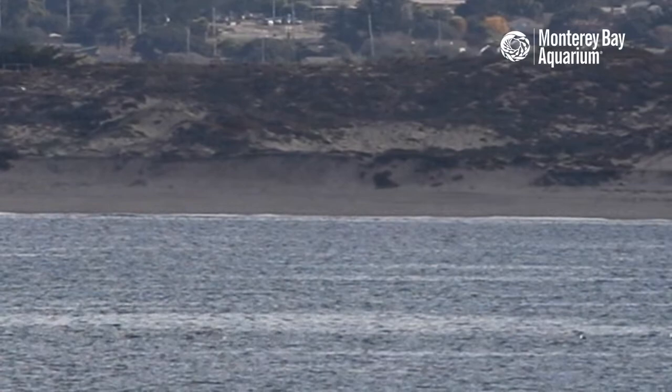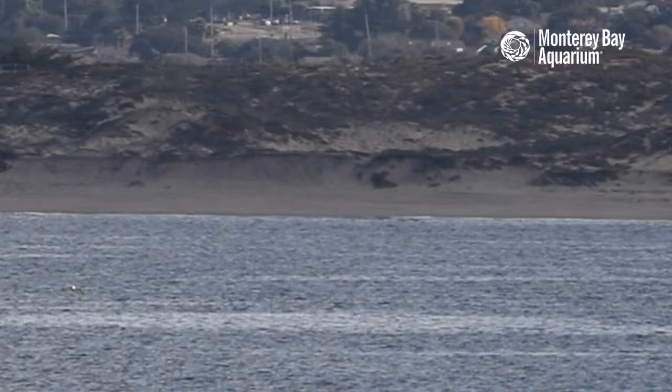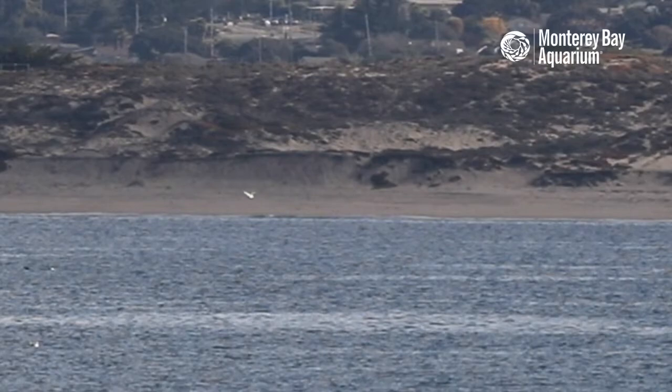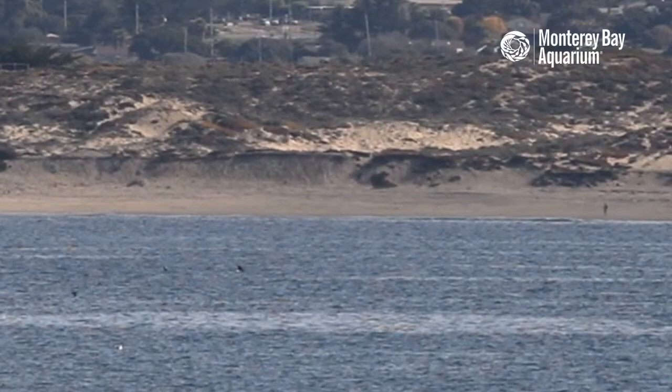We have here some Risso's that appear to be hunting in concert with some sea lions as well. Emily's on the camera doing her darndest — they're going in both directions so it's hard to decide left or right. We're close to a mile away, maybe a little bit more or less — so these animals are quite the long distance away, but very excited to get that breach right there.